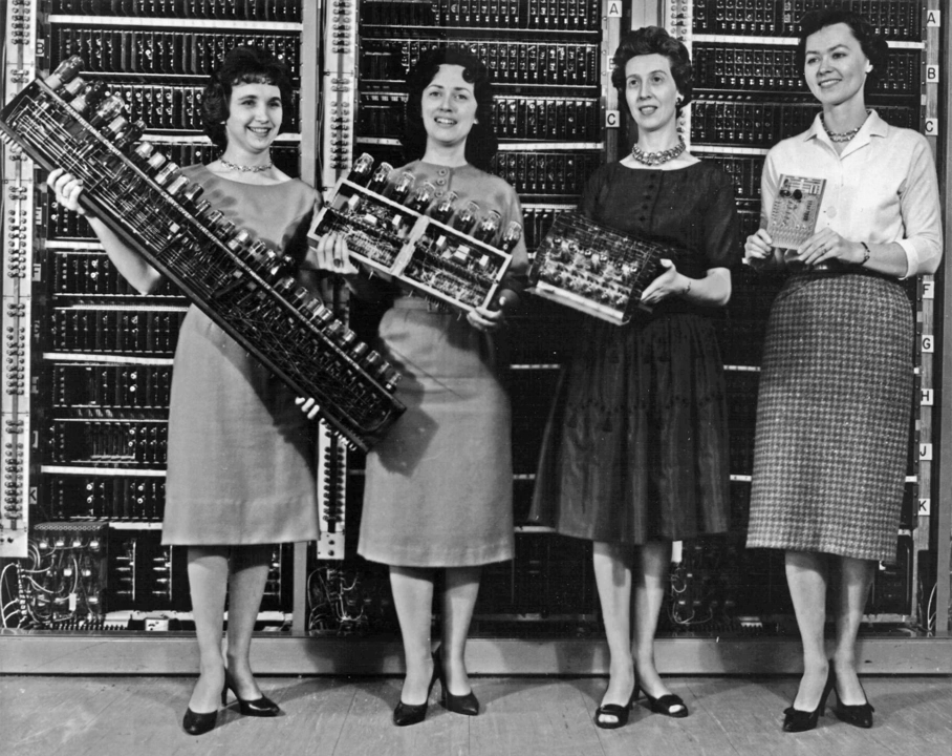Following Babbage, although unaware of his earlier work, was Percy Ludgate, an accountant from Dublin, Ireland. He independently designed a programmable mechanical computer, which he described in a work that was published in 1909.